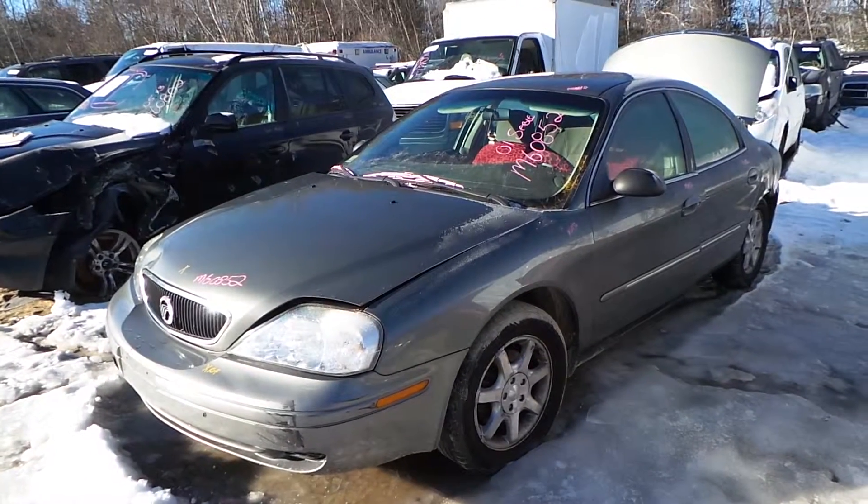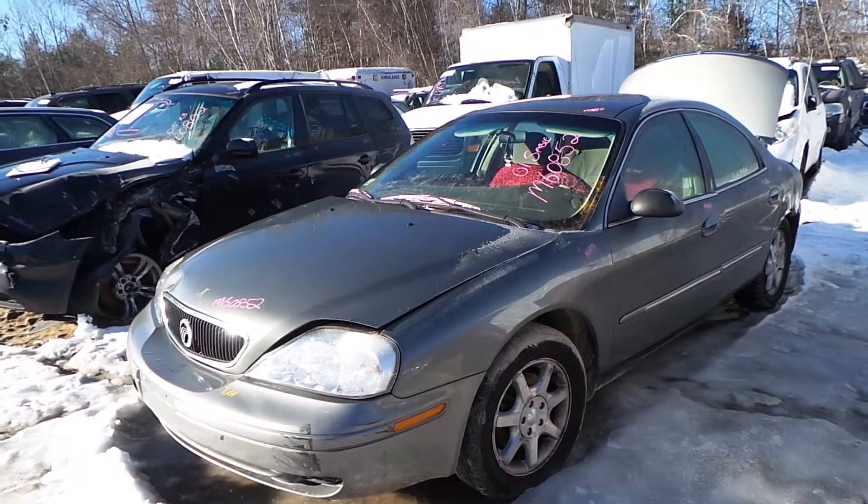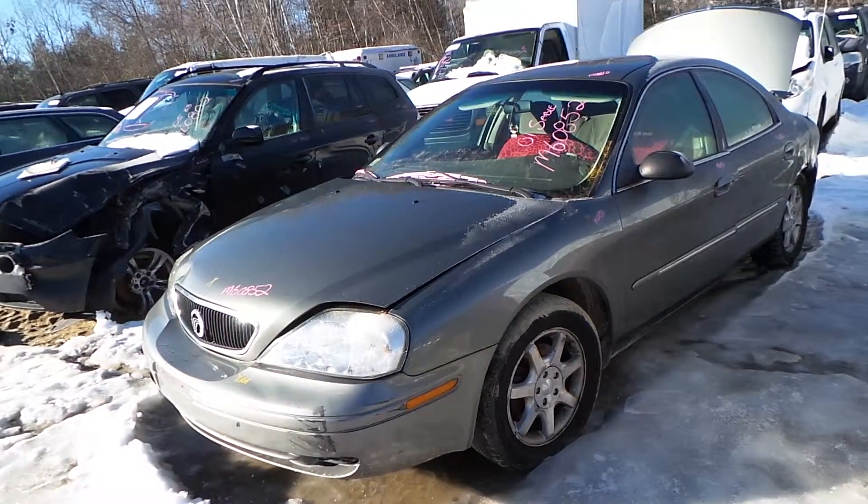Hi, this is Alex with New England Auto and Truck Recyclers, and today we are inventorying a 2001 Mercury Sable, stock number M60852.